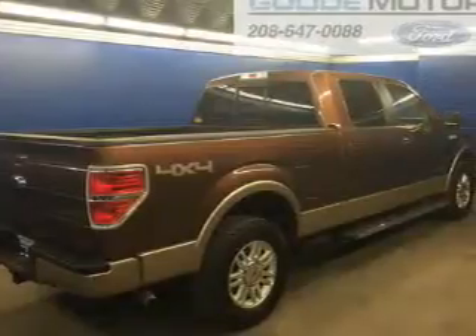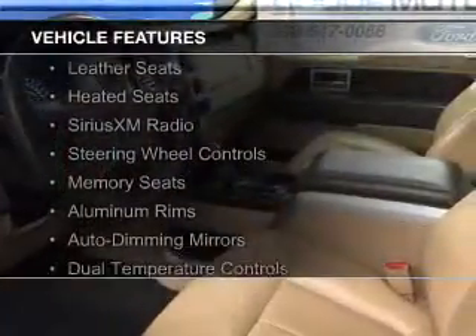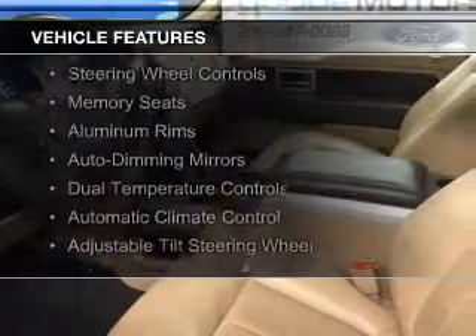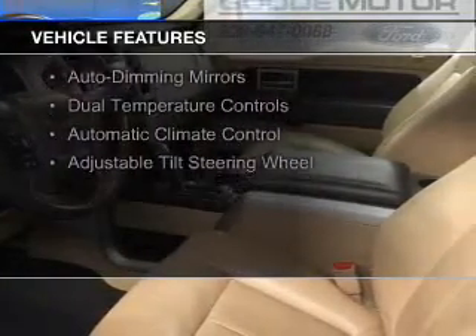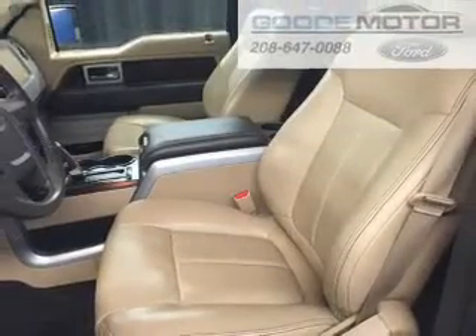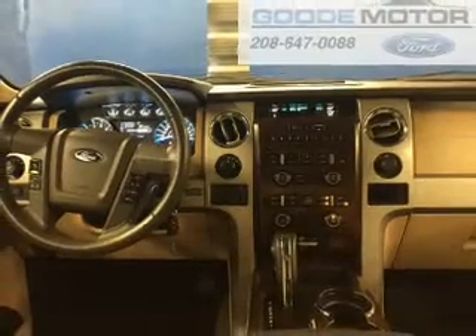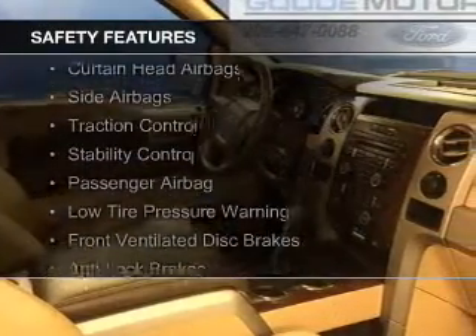And a six-speed automatic transmission. The features include leather seats, heated seats, Sirius XM satellite radio, steering wheel controls, memory seats, aluminum rims, auto-dimming mirrors, dual temperature controls, automatic climate control, and an adjustable tilt steering wheel.